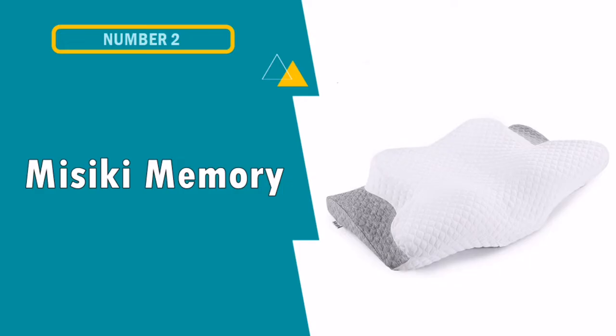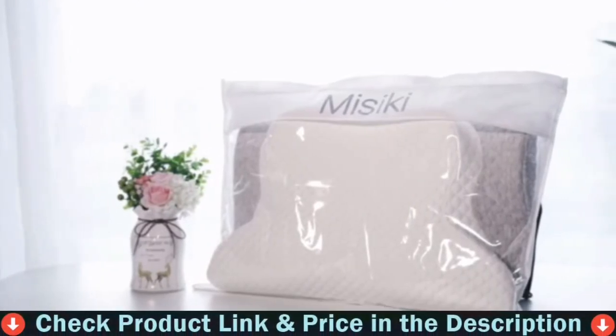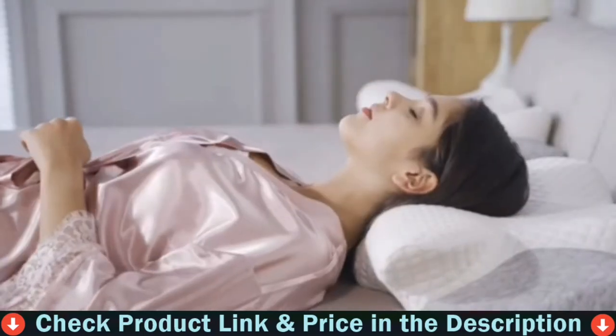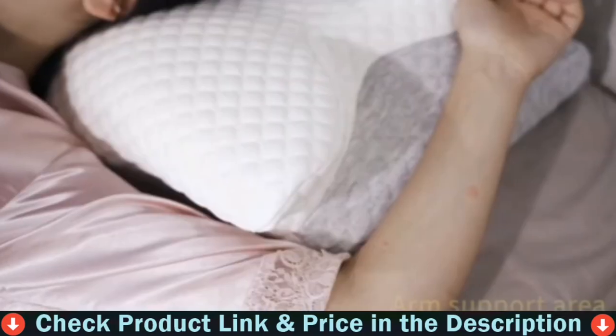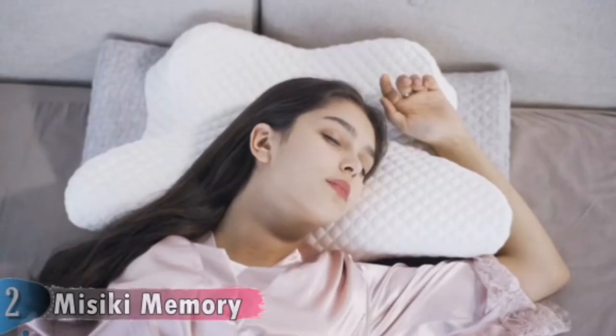Number 2 on this best pillow for headaches and neck pain list is the Misaki Memory Foam Pillow. This pillow actually provides neck support. When I opened the box and saw how unusual it looked, I didn't have much confidence. But I aired it out on the patio for a few days to diminish the memory foam smell. Then I used it — amazingly, it supported the neck and shoulder when lying on either side or on my back. The shoulder shape and cervical curve is perfect.